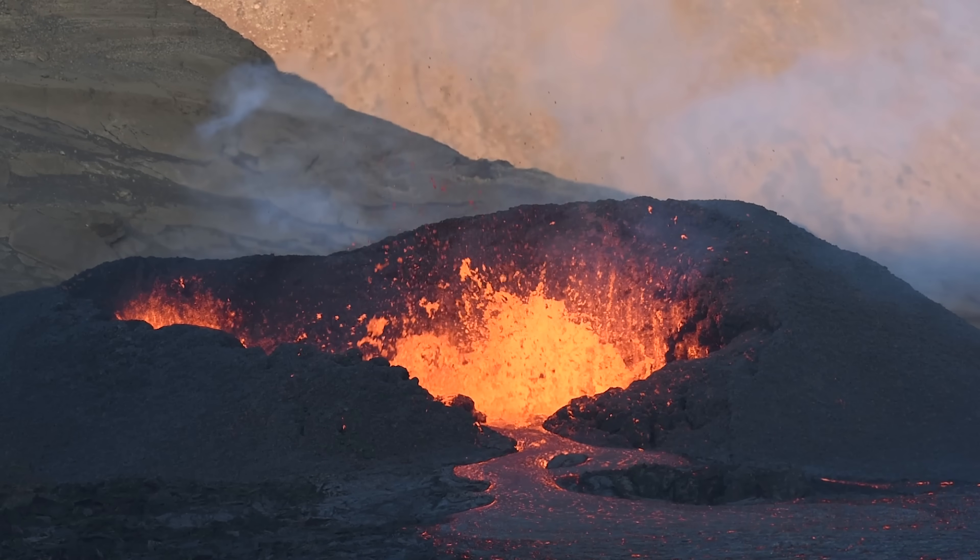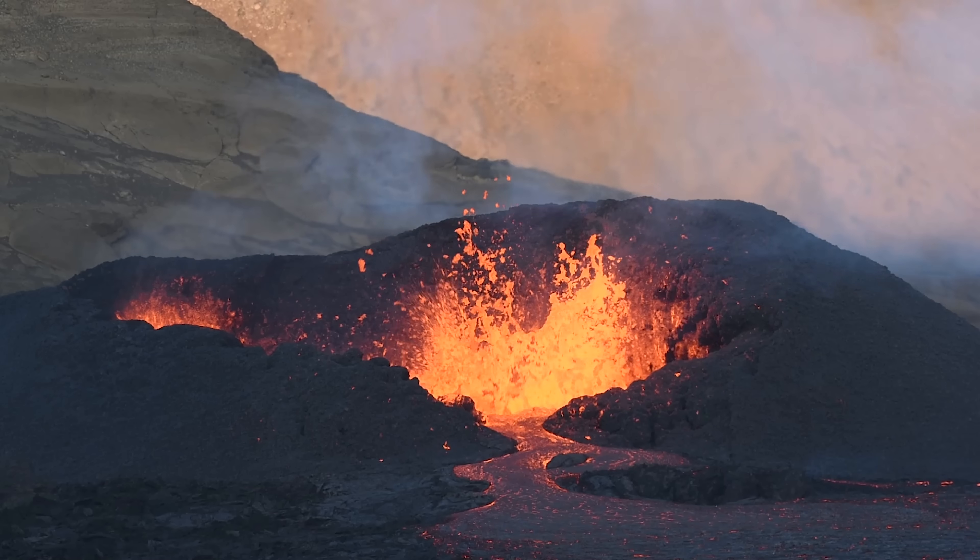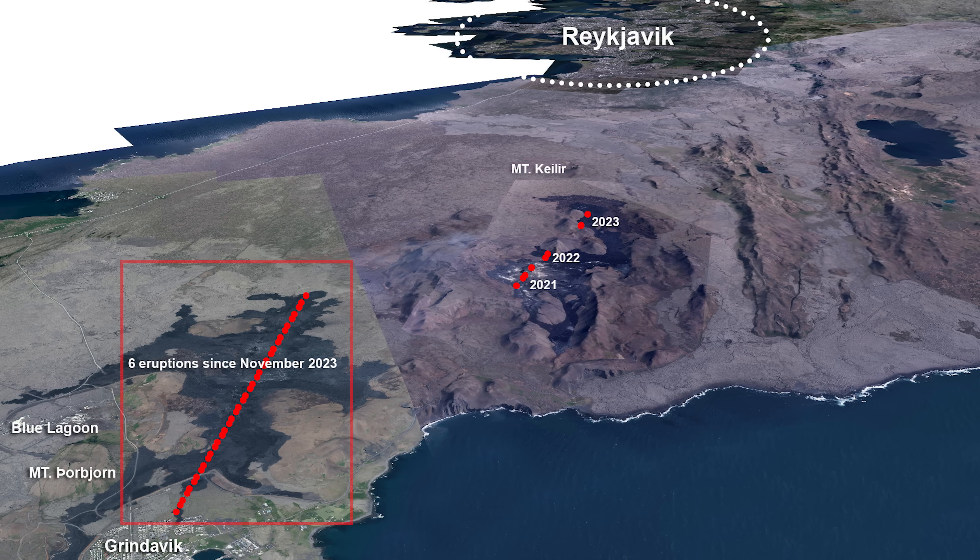But then we all kind of lost interest in this area when we got too busy covering the next six eruptions in this old crater row by Grindavík. Those nine eruptions that have occurred so far — three by Mount Faradalsfjall and the others by Grindavík — they are all from the same source, according to scientists.